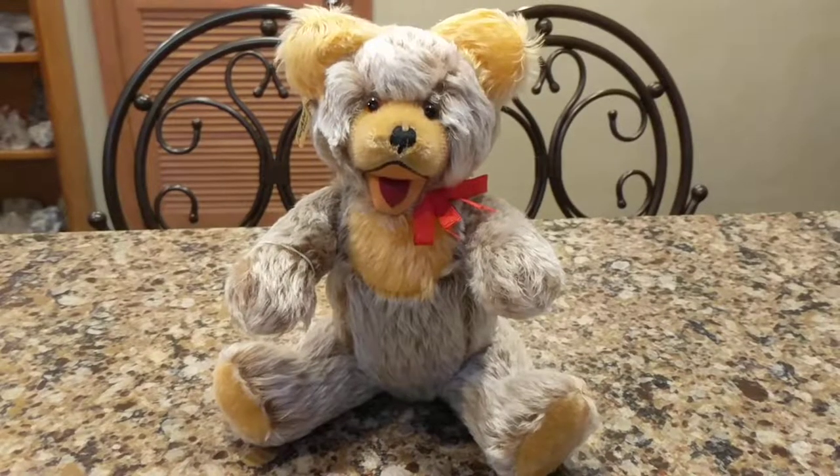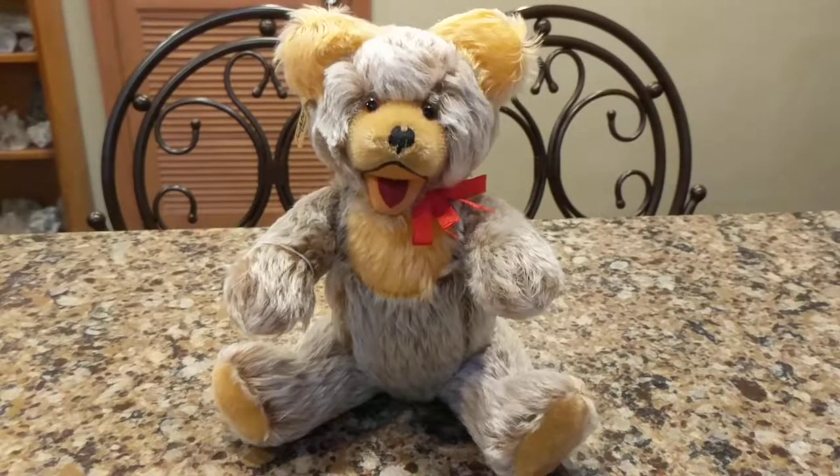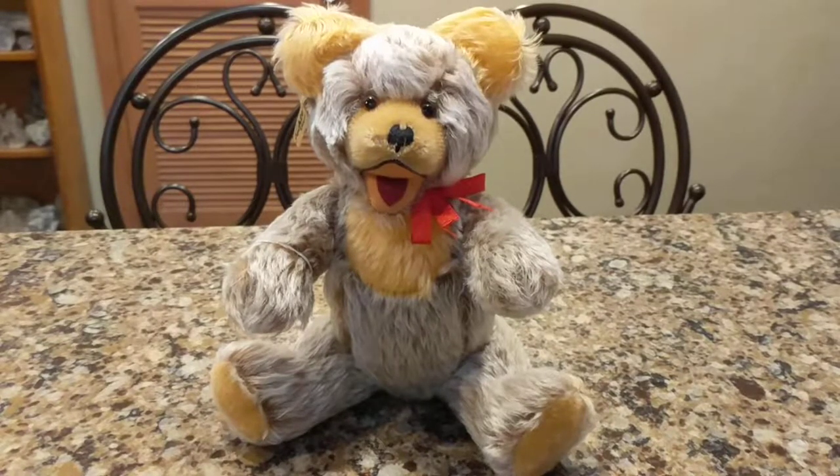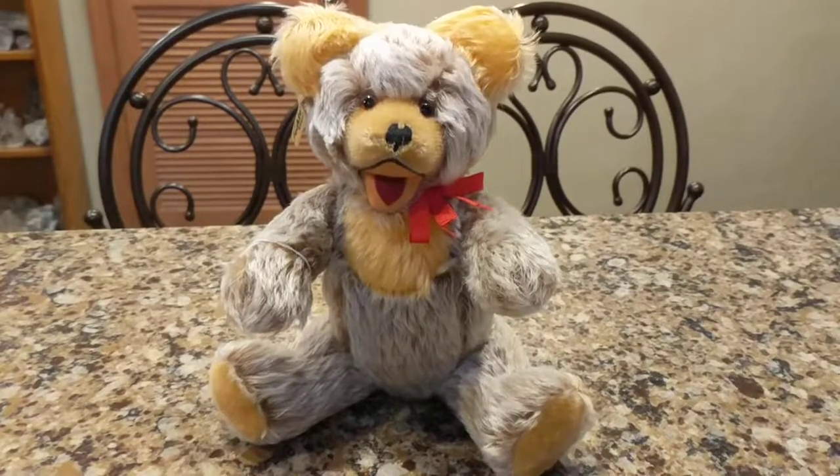Hi, it's Deanna, and I just added a new bear to my bear den. I'm really, really happy right now because for years I've always wanted a vintage Austrian Fector bear but could never afford one.